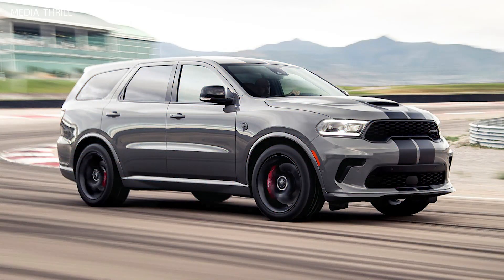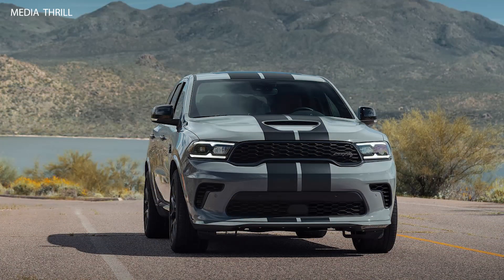Exterior styling: the Durango SRT Hellcat features aggressive styling cues, including a distinctive hood with functional air vents, SRT badging, and a sporty rear spoiler.